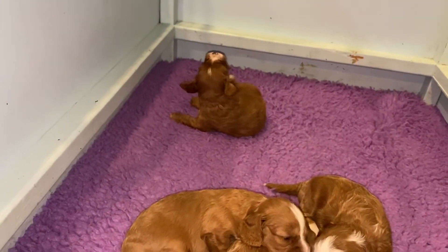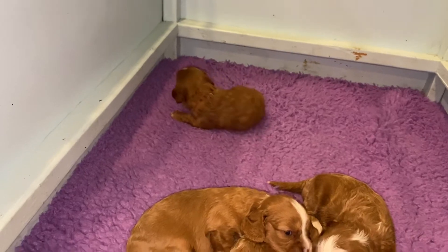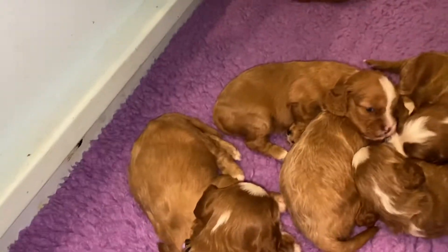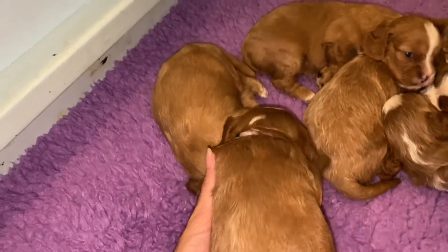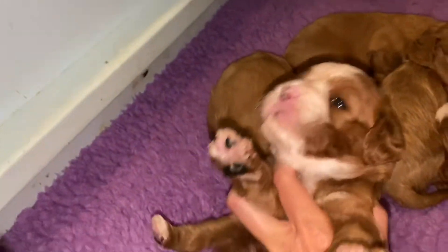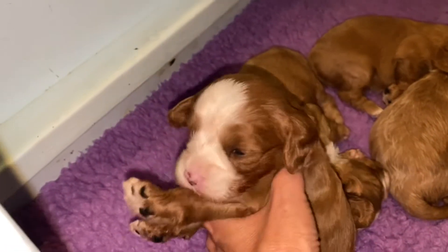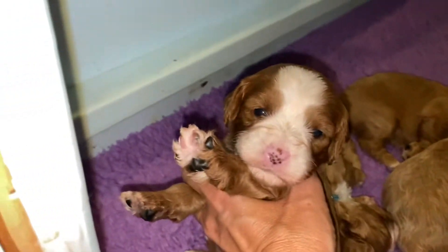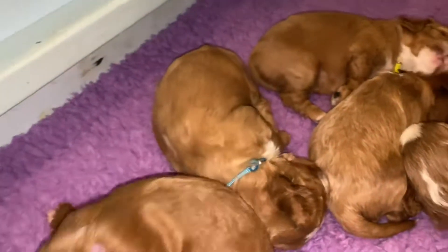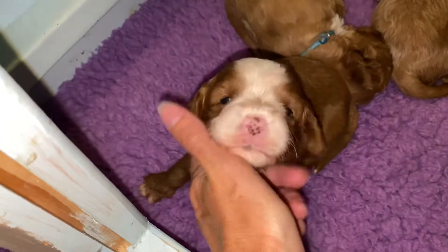That one's got an itch. Get it. Here's Lavender — Lavender girl. Oh, she's just going to hold her head backwards. Say hi, sweet baby. She's so sweet.